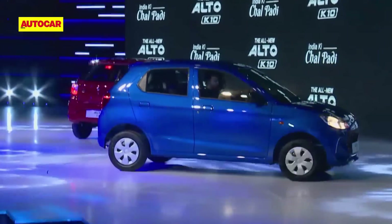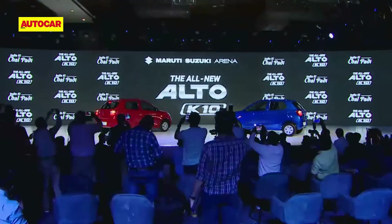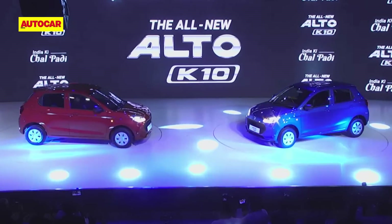That's a quick snapshot of the new Alto K10. What do you think of it? Let us know in the comments. We'll be driving the new Alto K10 in the coming days to give our thoughts, so be sure to subscribe to Autocar India.